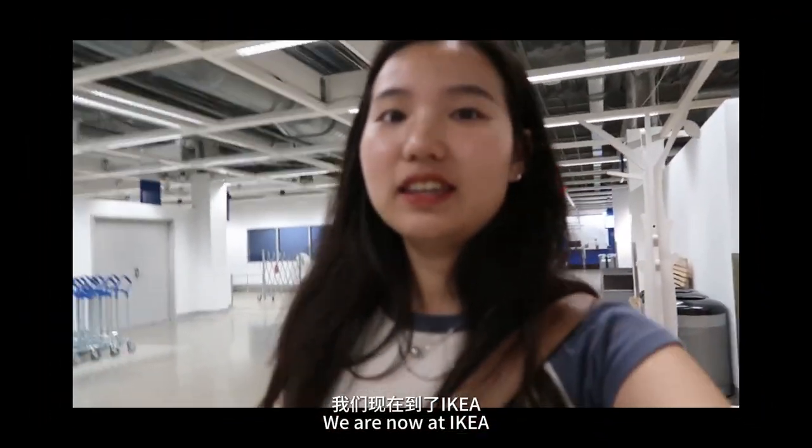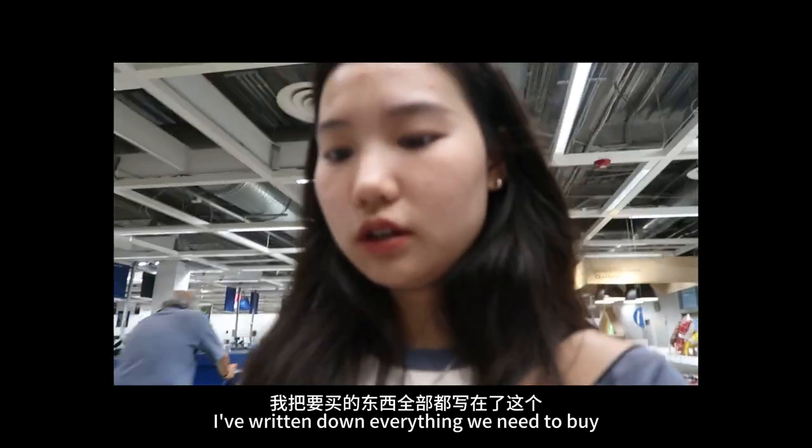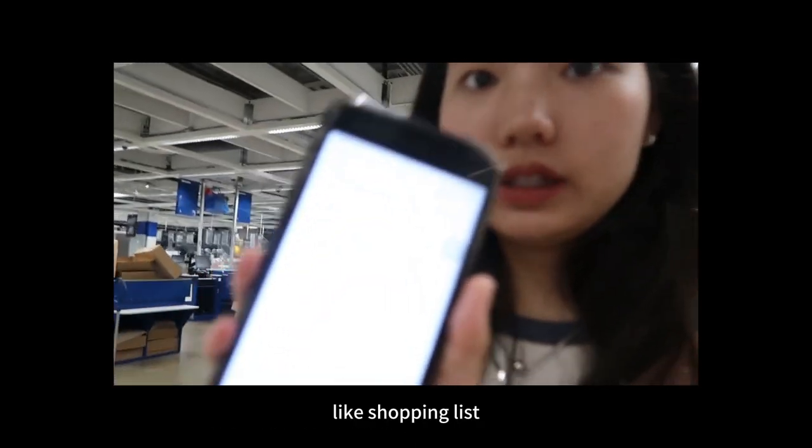Hello, we are now at IKEA, and I'm going to put all the items in this list, like a shopping list.